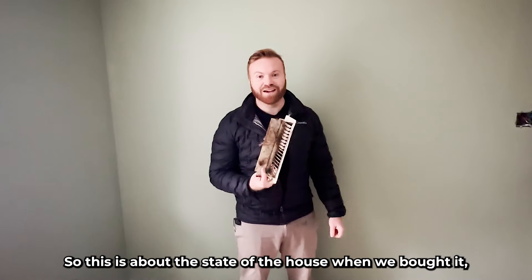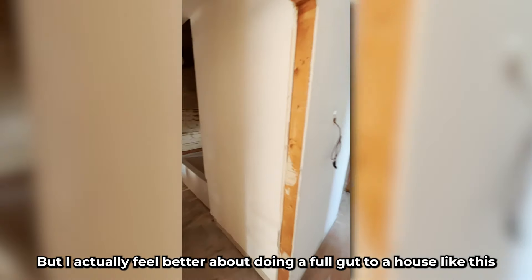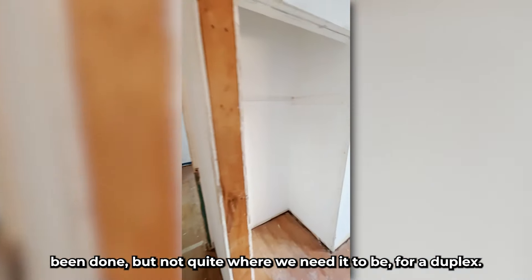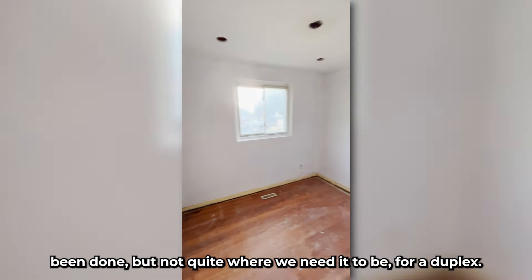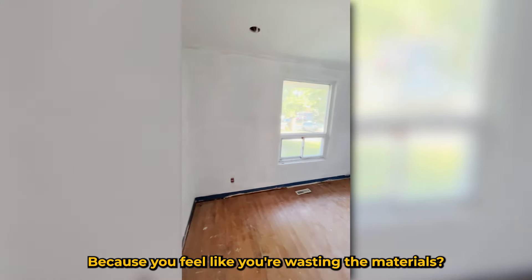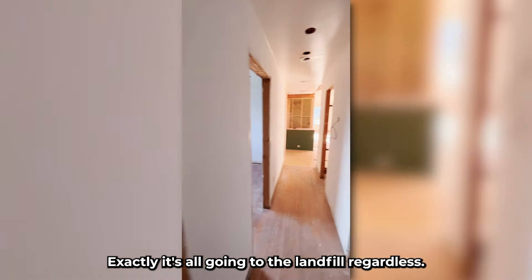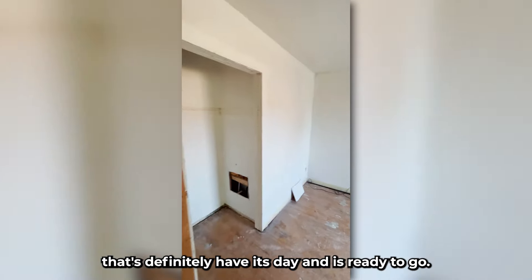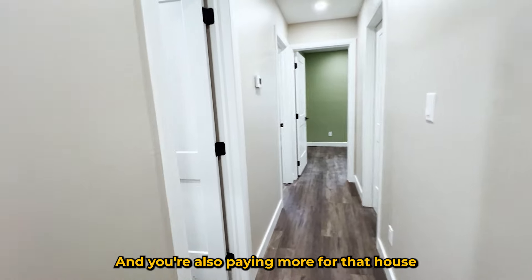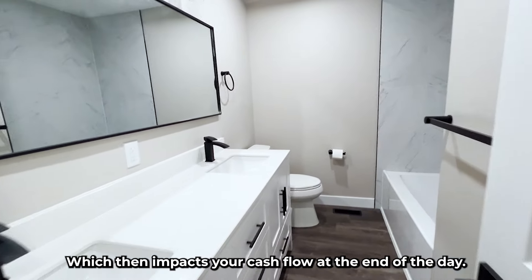This is about the state of the house when we bought it — really grimy, grungy, disgusting. But I actually feel better doing a full gut on a house like this than something recently done but not quite where we need it for a duplex conversion. You feel less guilty because everything goes to the landfill regardless — I'd rather it be something that's had its day. And you're also paying more for a house with nicer finishes, which impacts your cash flow at the end of the day.